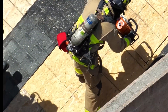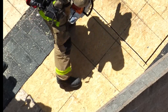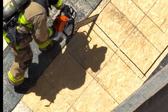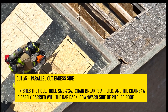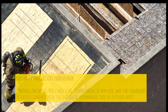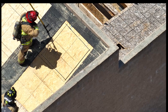Pay close attention to the firefighter's footing. Notice that the firefighter maintains foot placement on rafters as he moves towards egress. The middle rafter is the most compromised and the firefighter spends the least amount of time on it as he moves towards egress, maintaining foot placement on rafters at all times. Cut number five is the Parallel Cut, egress side — this finishes the 4x4 hole. Notice that during the operation the firefighter never stepped into the hole or cut across his body. When finished, the chain brake is set. The chainsaw is safely carried far back with the saw on the downward side while traversing the pitched roof.